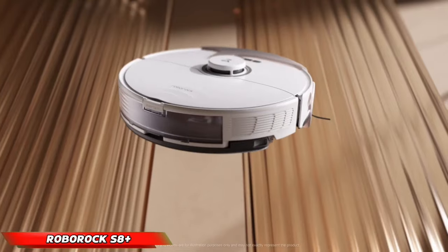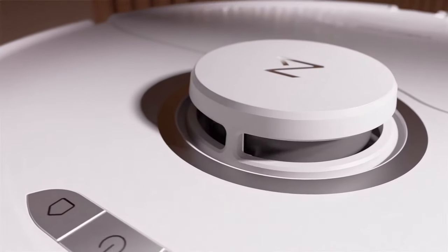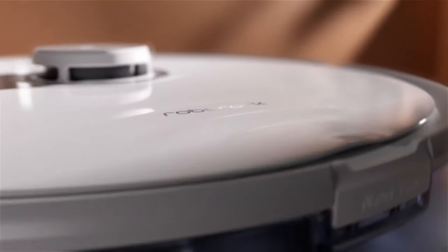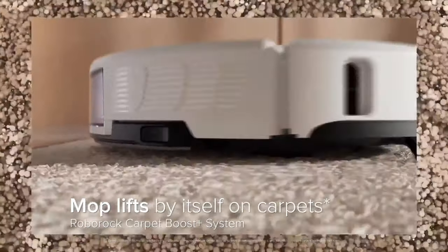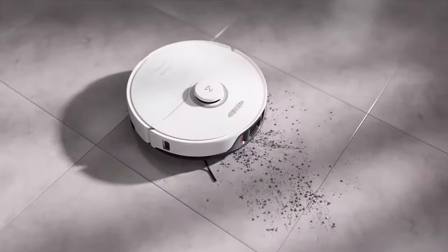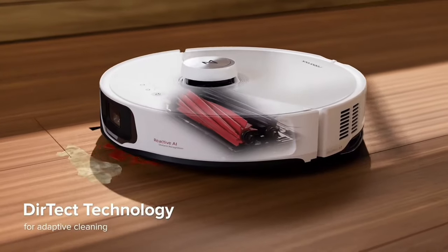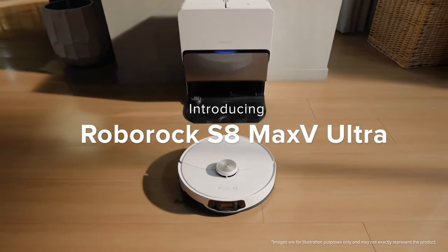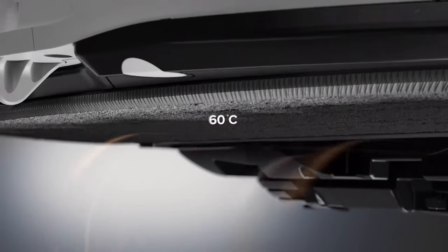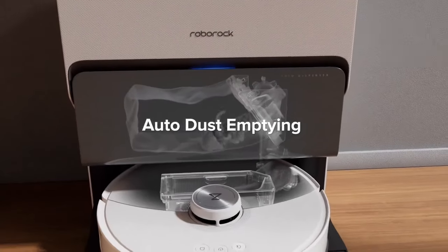In today's fast-paced world, maintaining a spotless home can feel like a chore. Introducing the Roborock S8, a robotic vacuum cleaner designed to revolutionize floor care. This intelligent device utilizes advanced Smart Navigation 3.0 technology, akin to an in-floor GPS system, to meticulously navigate your living space. The S8 strategically cleans, maximizing coverage and efficiently avoiding obstacles, ensuring a consistently pristine environment.